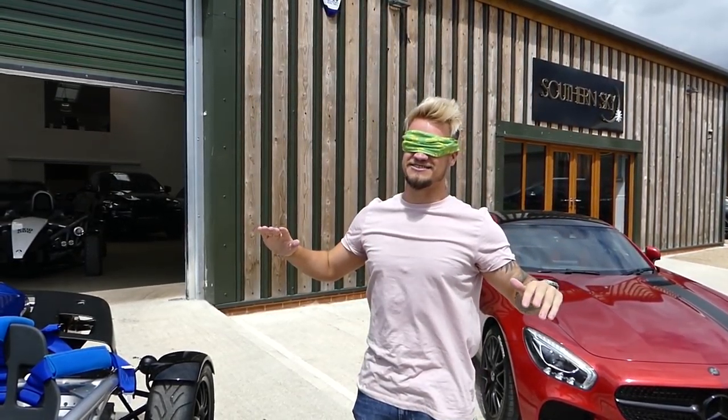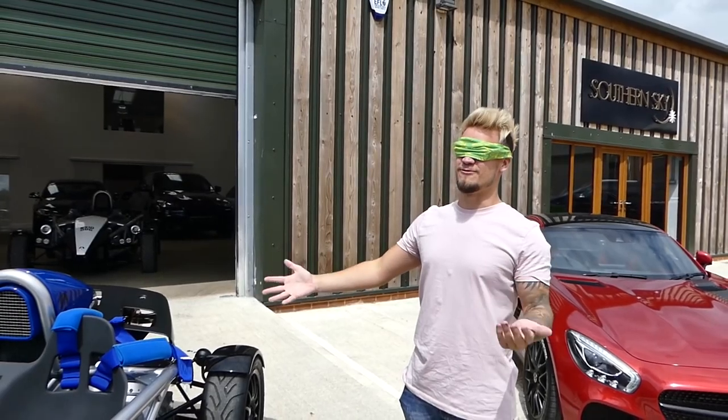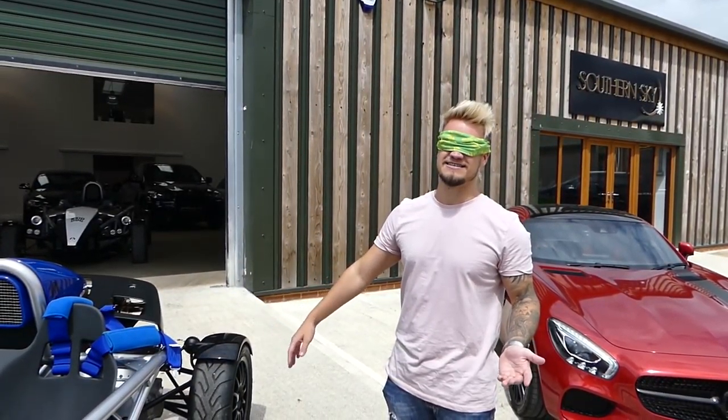Now we are moving on to the final bit of this video. Grant is going to jump in the driver's side and take me for a blast, but I'm going to be blindfolded. I'll probably know what the car is by just sitting in it and hearing it, but as we go down the road completely blindfolded it is going to be one of the weirdest experiences. I've been told I have to wear sunglasses for this one. Pretty sure I'm going to be going in one of Southern Sky's Ariel Atoms.